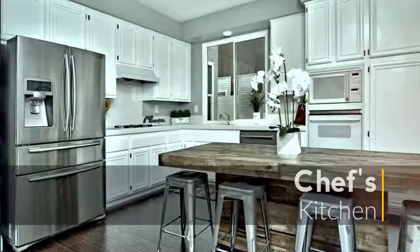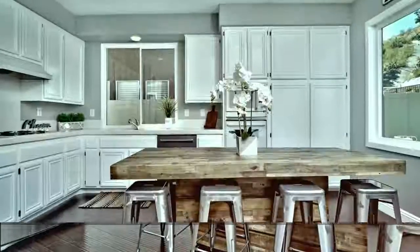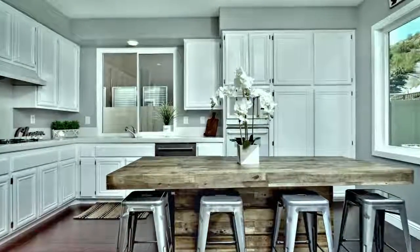With a thoughtful, efficient layout and plenty of tasteful extras, this kitchen will be the hub of family life for years to come.